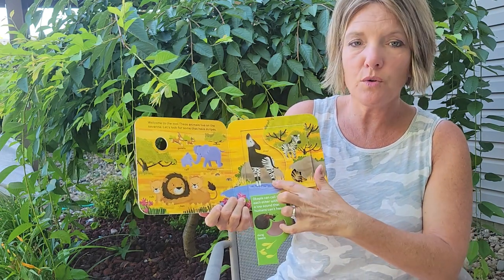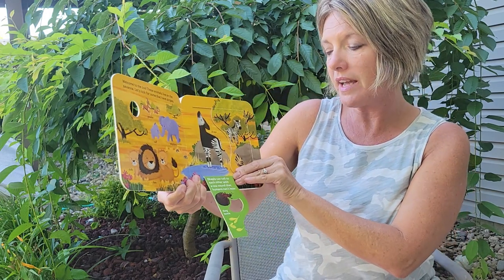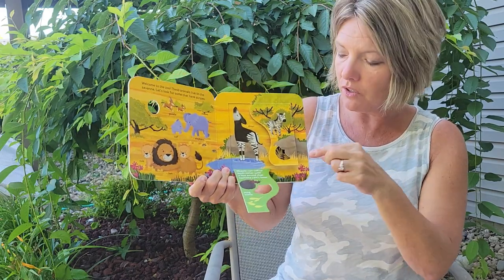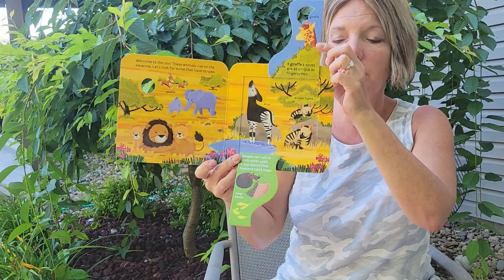Let's open this flap. Oh, do you know what that animal's called? It has stripes like a zebra but it's called an okapi. Okapis can call to each other with a low sound that humans cannot hear. And there's a dung beetle. Let's open this flap — oh, striped hyenas! They also have stripes but it's not a zebra either.